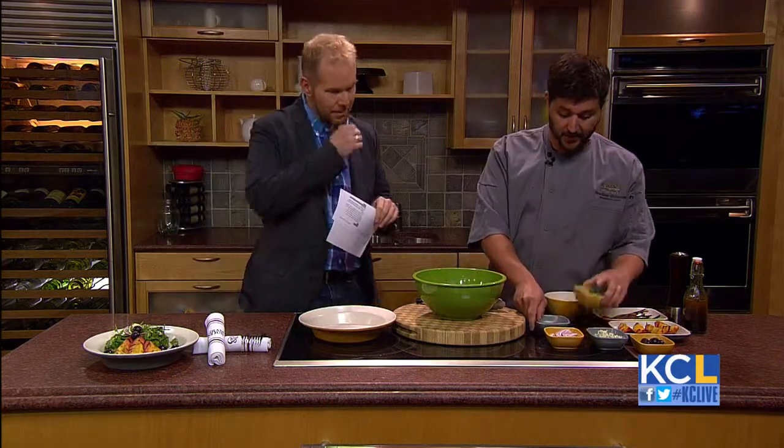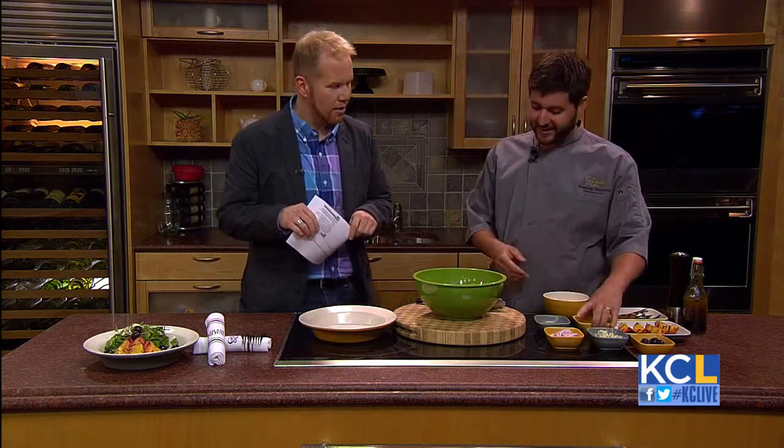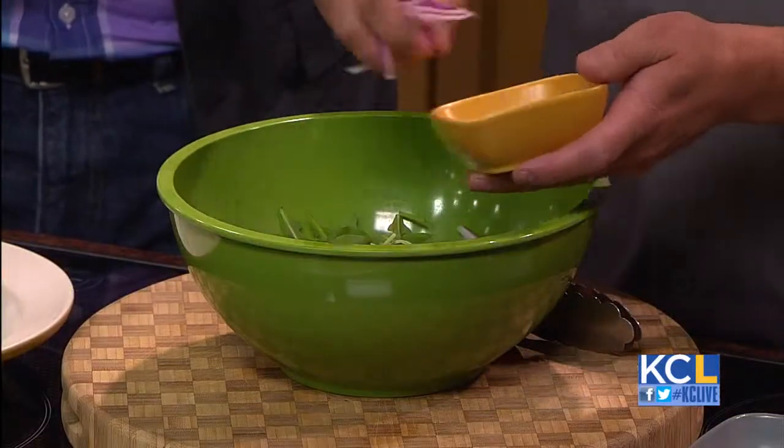We've got some arugula from one of our local farmers out in Lexington from Farmer Eye Farms. He also supplies us with some fresh mint — put about a sprig of mint in there, very important to keep it local. Another local item: sunflower sprouts, which you can find at Whole Foods. We get them from Backyard Produce in Lawrence. We've also got a little red onion, another local onion.